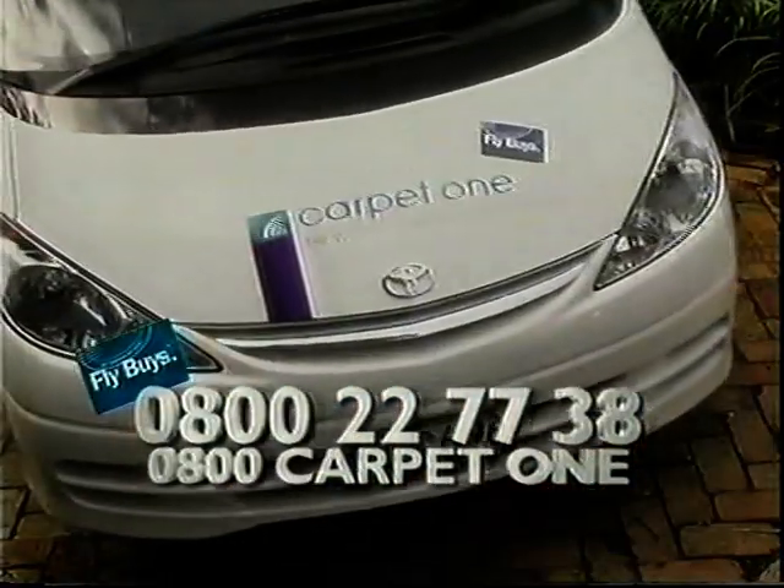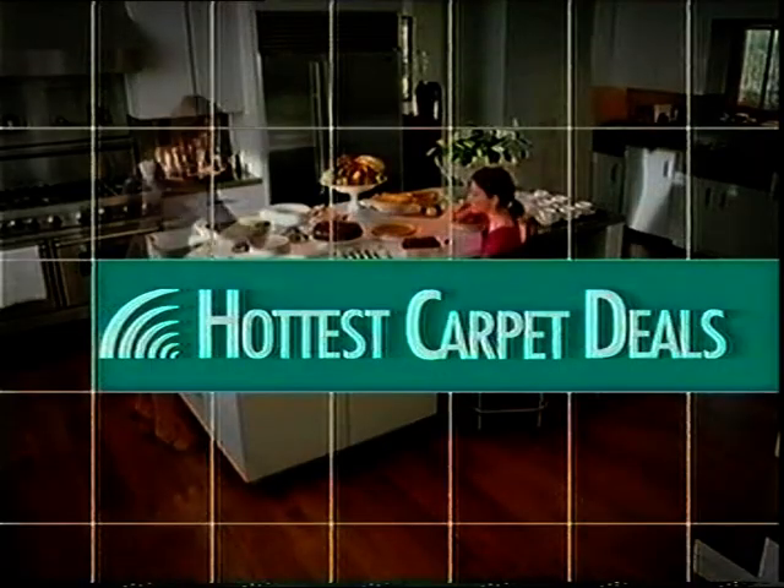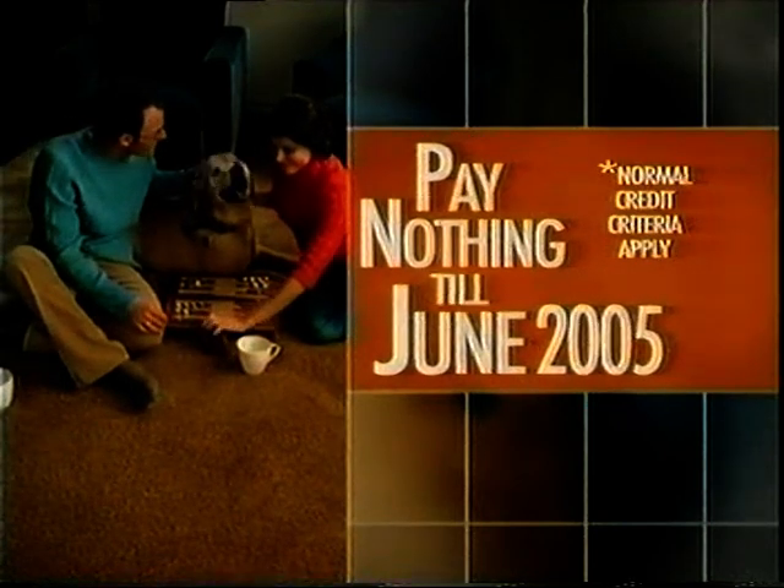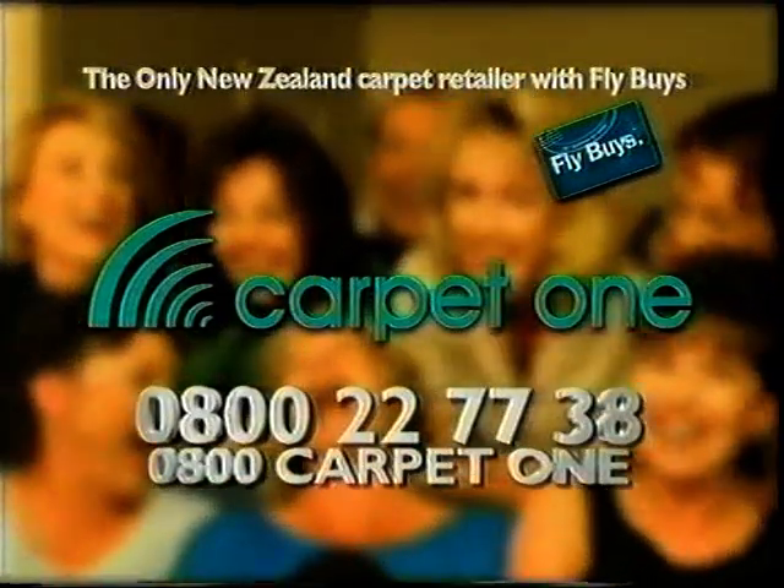Call Carpet One now on 0800 222 7738, and they'll come to you with New Zealand's hottest carpet deals, like 40% off selected sizals, 30% off selected cut piles, and pay nothing till June. Carpet One, the mobile one.